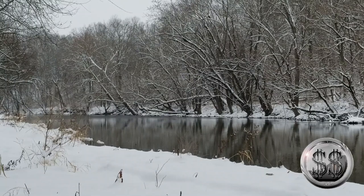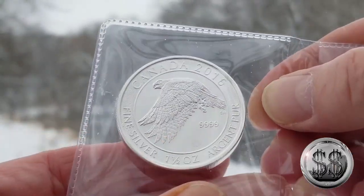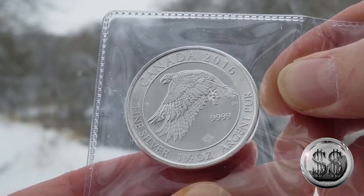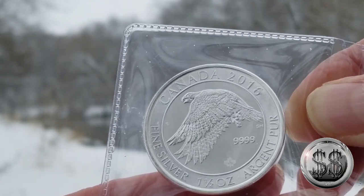Silver Steeler here — time for another coin down by the snowy river. Another snowy day down by the river, that means it's time for another coin. And why not another Canadian coin since it's cold in Canada? I've been seeing this commercial on TV like crazy for these snowy owls — the one where you invest something like $5,000 and you get a one and a half ounce silver round for doing it.